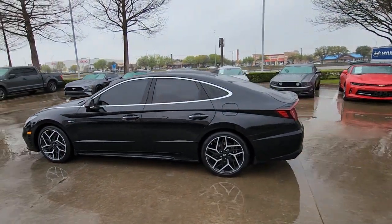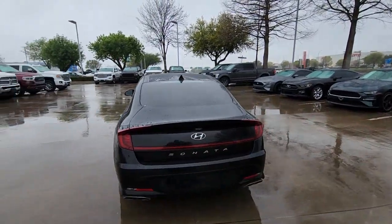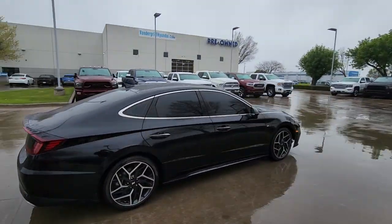This could be the car for you. The 2022 Hyundai Sonata, with less than 20,000 miles on the odometer — this vehicle stands out from the rest.